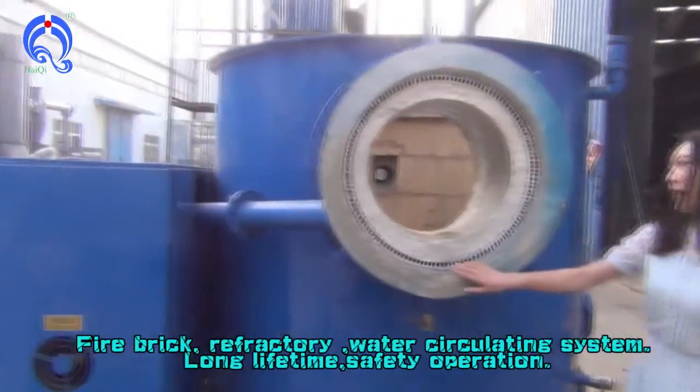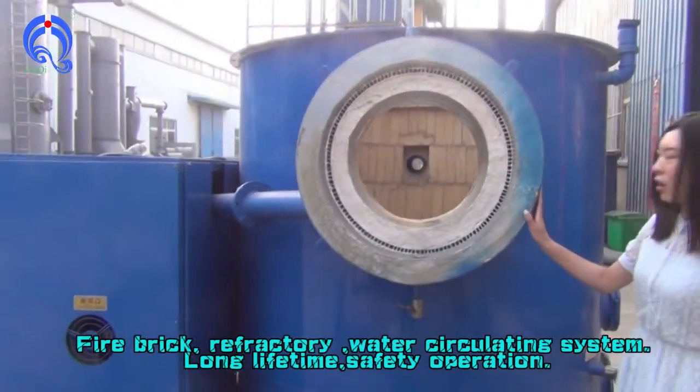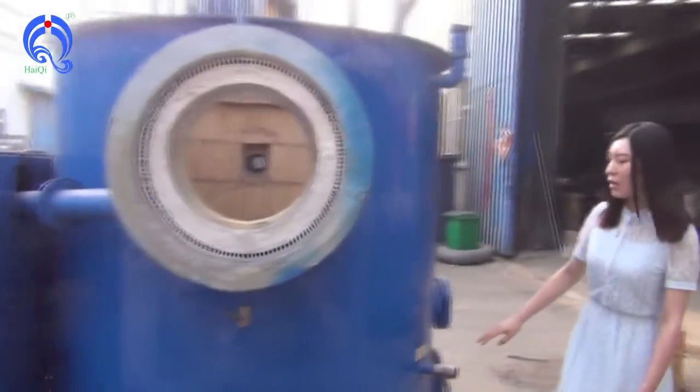It is the burner refractory. It is a deep clean operation, and it takes a long time.